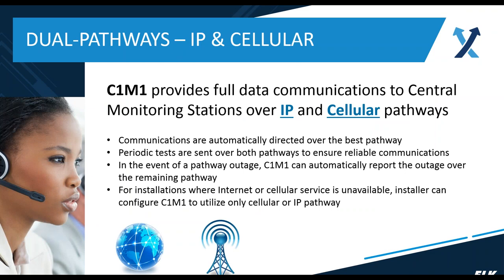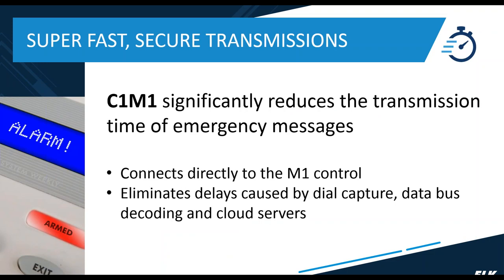C1M1 provides full data communication to your central station over both IP and cellular pathways. It's able to determine which pathway is best — it will typically prefer IP and use cellular as a backup — but because it monitors both network and internet connectivity as well as the cellular signal, it picks the best pathway at the time the transmission needs to go through. When you send periodic tests, those tests go through both pathways, helping ensure both are working.